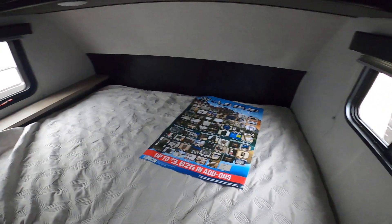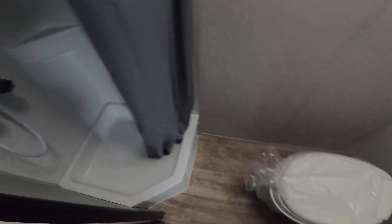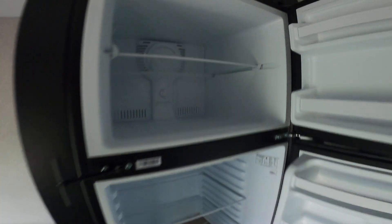This is a new floor plan for us. It has a camper queen bed up front here. It does include a swivel mount for a television. It does have a great size bathroom here, and it does have an 11 cubic foot all-electric fridge. This is much larger than our competitors and cools down much faster.